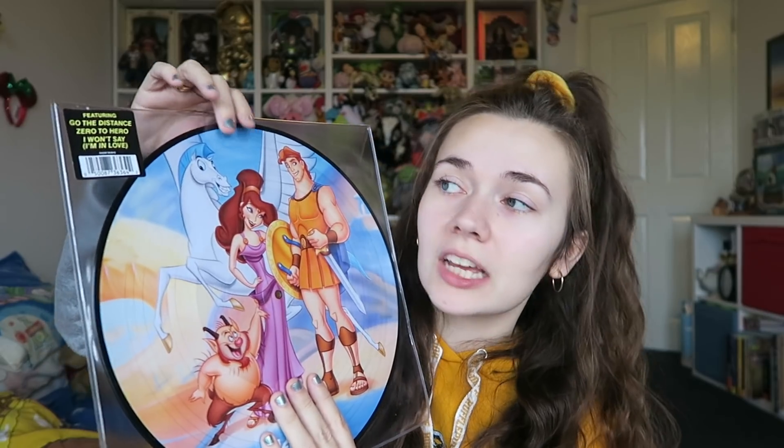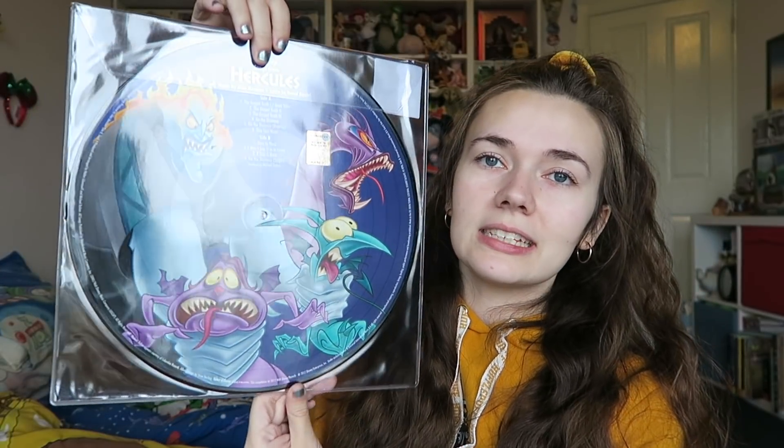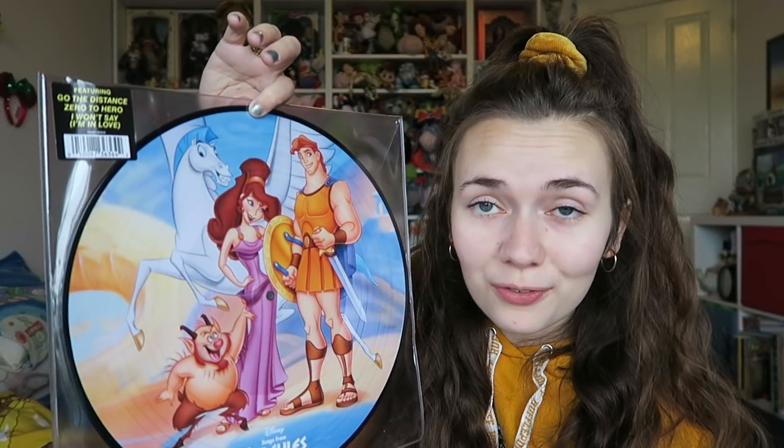Last but not least, I got the Hercules picture disc. These are made by Universal and as you probably know I am obsessed — I've got pretty much the whole collection now, apart from Lilo and Stitch which I cannot find. Look at this — it's so beautiful. One side has all of the characters and the other side is Hades, Panic, Pain, and the little ugly snake. I absolutely love this and it adds to my collection. I'm so pleased — yay!